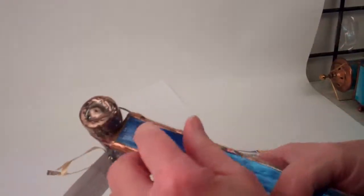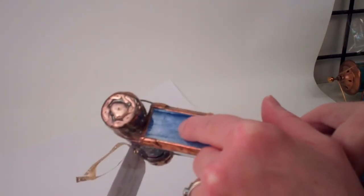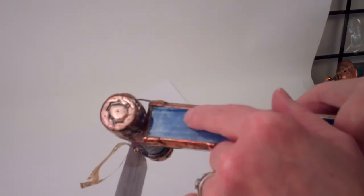Joanne signs her work by etching into the bottom — Joanne Jacobs — and there's some numbering and a date there: 10 of 21.